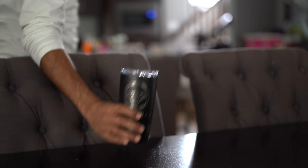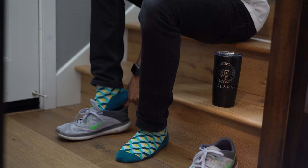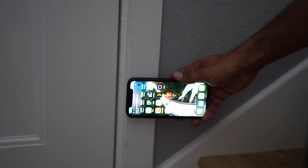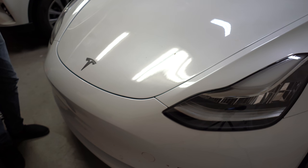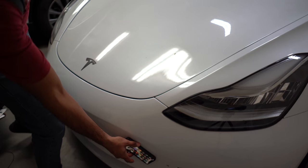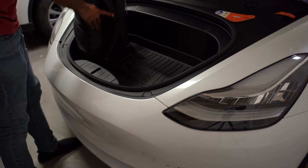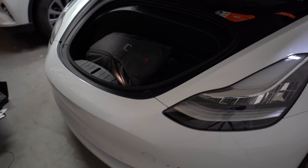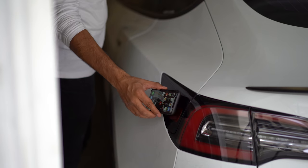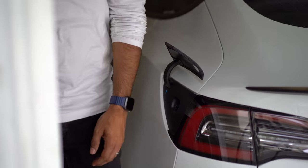Then later, as I grab my coffee and head downstairs and put on my shoes, a brief tap of my phone to the side wall automatically opens the garage door. Then when I come to my car to place my bag into the frunk, I touch my phone on the bumper, which causes the frunk to automatically open. And if I ever need to access the charging port to plug in or unlock my charger and remove it, I can just touch my phone on that and it magically opens.